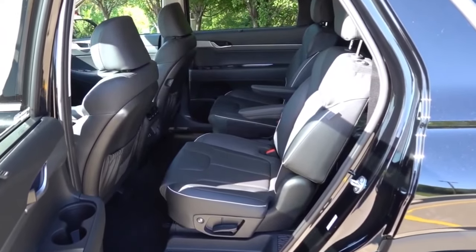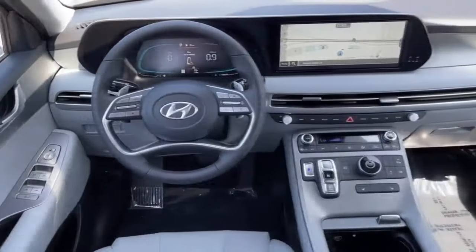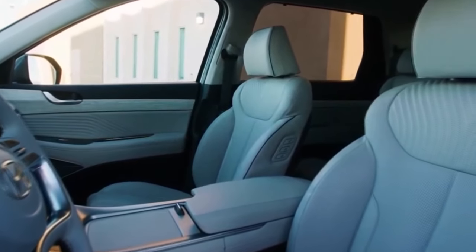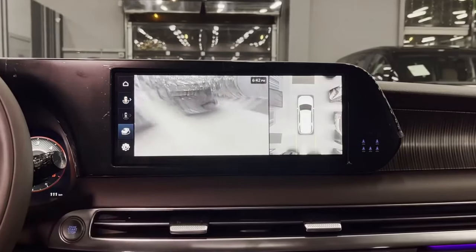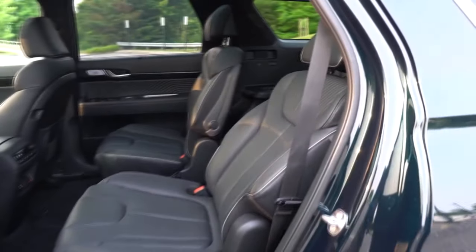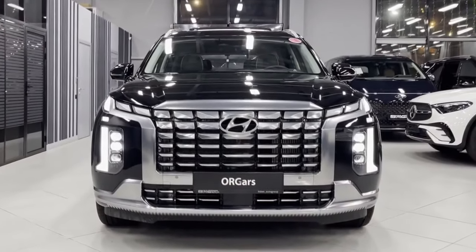Inside, you can have it with second-row captain's chairs that feel just as good or better than some front seats in other vehicles. The third row also offers decent legroom and a nicely contoured seat cushion. As you drive it, you'll enjoy the driving position, which offers a perfect view out the front and sides. Visibility is also aided by the available turn-signal camera display. Apple CarPlay and Android Auto are standard, as are USB-C ports and a 12.3-inch center touchscreen with sharp graphics and navigation built-in. Trunk space is generous — up to 18 cubic feet behind the third row and 87 cubic feet with both rows folded down. You can also tow up to 5,000 pounds with it.